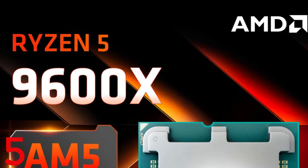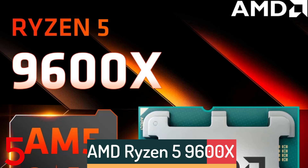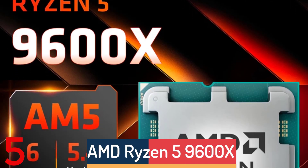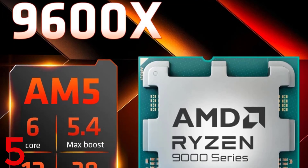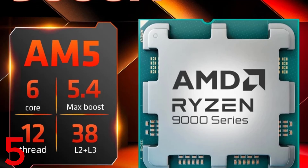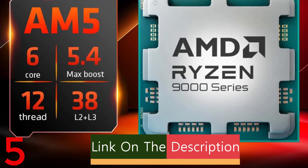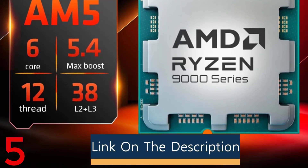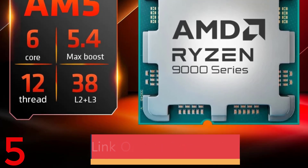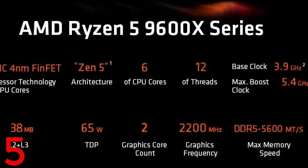Number 5: The AMD Ryzen 5 9600X is a high-performance gaming CPU with 6 cores and 12 threads, ideal for gaming and multitasking. It operates at a 5.4GHz boost clock, with a 38MB game cache for faster data access. Built on a power-efficient 4nm process, it achieves a 65W TDP. It supports DDR5 memory and PCIe 5.0, enabling faster communication with modern GPUs and storage solutions.